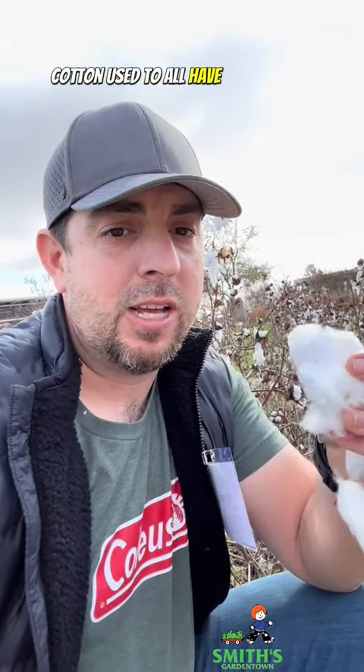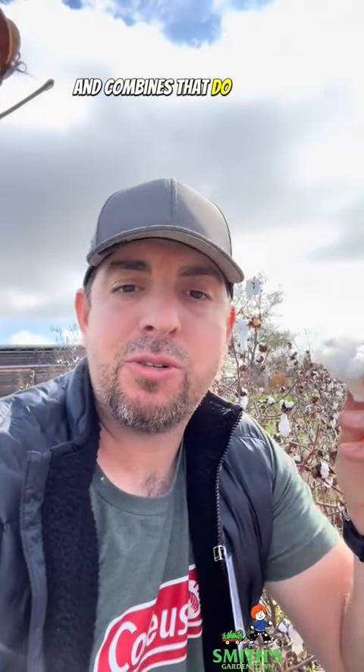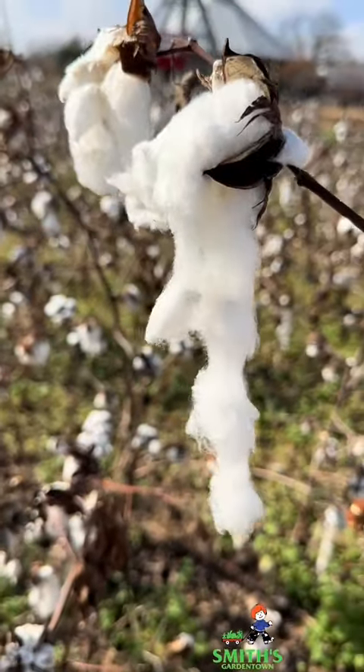Cotton used to all have to be picked by hand, but now there are machines and tractors and combines that do all of it. Anyway, I just thought that'd be fun to share that with you.